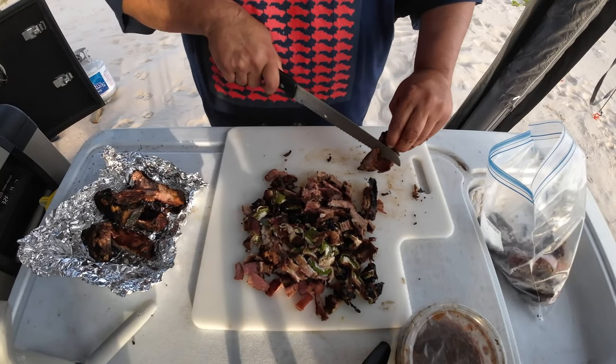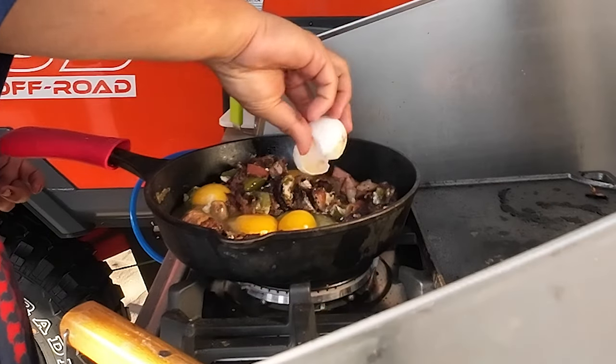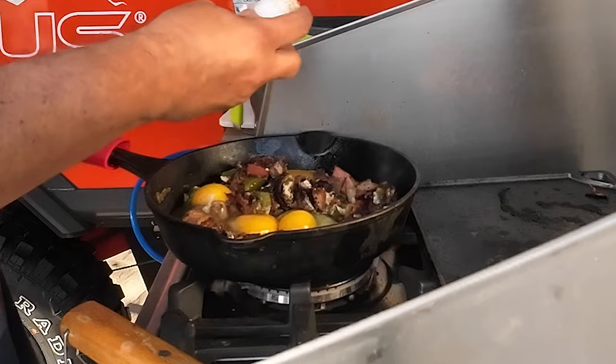Just the protein from the leftovers of the carne asada from last night. You know how we do it — don't let any of this go to waste.